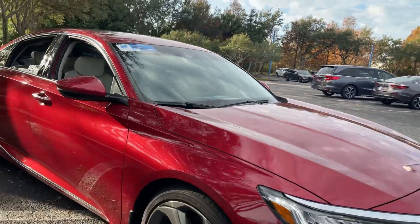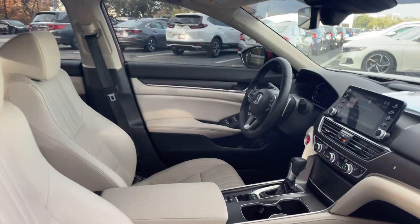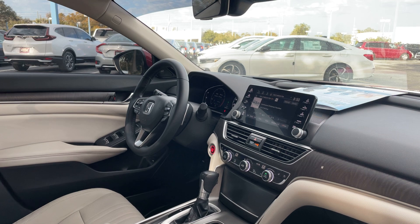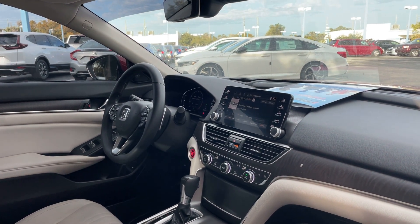This is a 2018 Honda Accord Touring, red over gray leather interior, power driver seat, power windows, locks and mirrors, leather wrapped steering wheel, cruise control, Bluetooth for your cell phone, and paddle shifters.